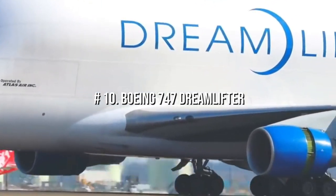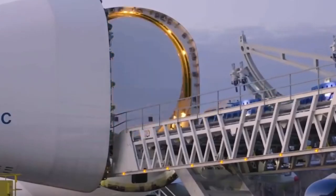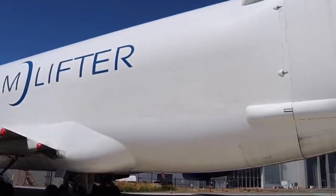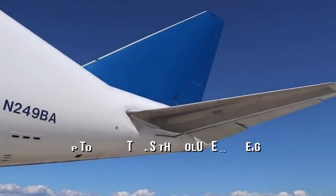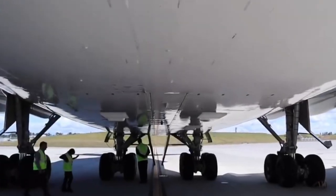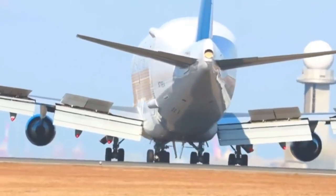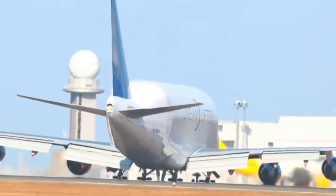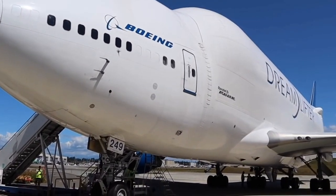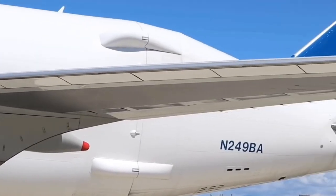Number 10: Boeing 747 Dreamlifter. The Boeing Dreamlifter is a large-body cargo plane with around 65,000 cubic feet of cargo room, providing commercial airlines with a significant quantity of storage space. To put its capacity in perspective, a typical 747-100F jet could haul up to three times the volume of freight. First announced by Boeing in the early 2000s, it faced design challenges, eventually utilizing parts from the 747-400. Boeing unveiled the Dreamlifter in 2008 after extensive testing and certification. It measures over 235 feet long and 70 feet tall, with a maximum takeoff weight of more than 803,000 pounds and a Mach 0.82 cruise speed.